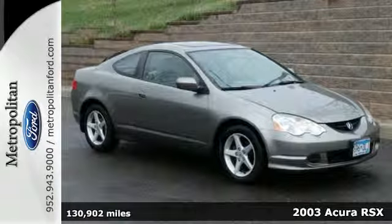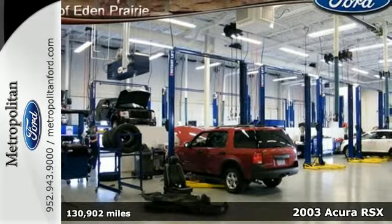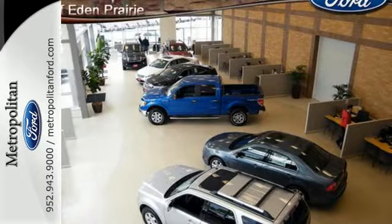Here's a 2003 Acura RSX. This popular vehicle is loaded with standard features, including keyless entry, power moonroof, air conditioning, power door locks, and so much more.